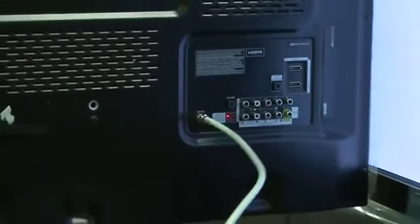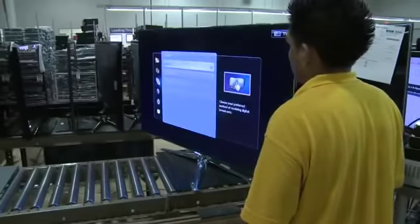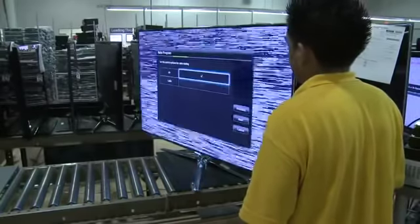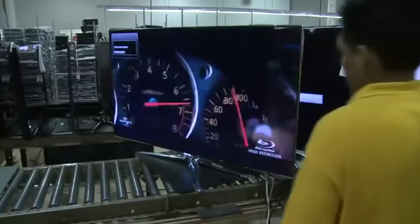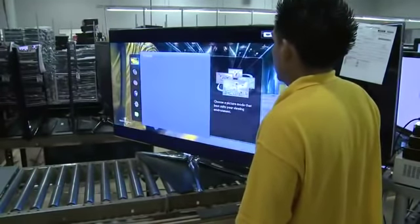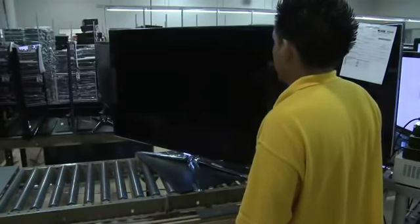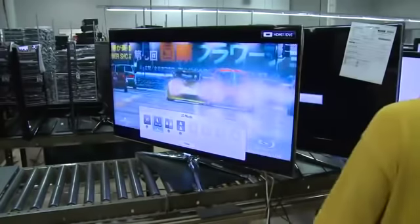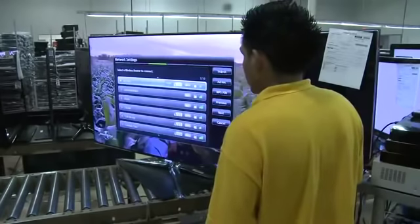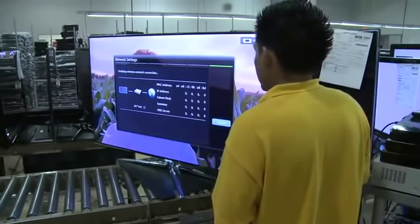When testing the antenna, auto-program the TV and check for the proper air signal. Again, check and confirm the TV is functioning properly. If the TV is 3D capable, connect to Blu-ray player and activate the 3D function. Test and verify the 3D function is working properly. Additionally, if the TV has network connectivity, use the wireless LAN adapter or the built-in wireless adapter to check for networking capabilities.